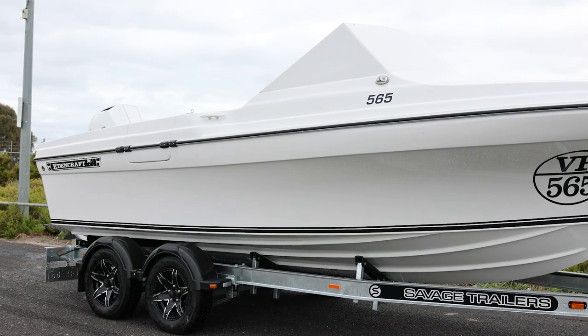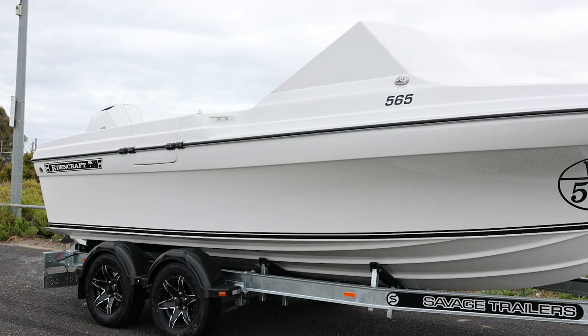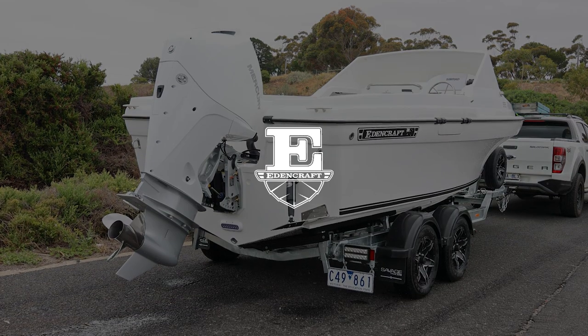This 565 is a first for us with a wave breaker. It's all white with a white Merc 225. It just looks amazing on the water.